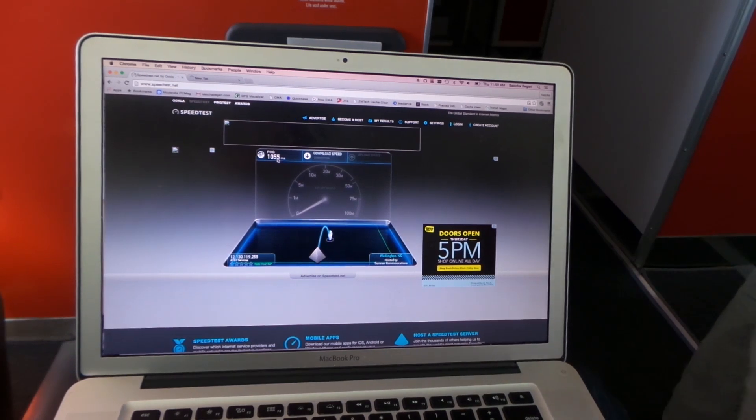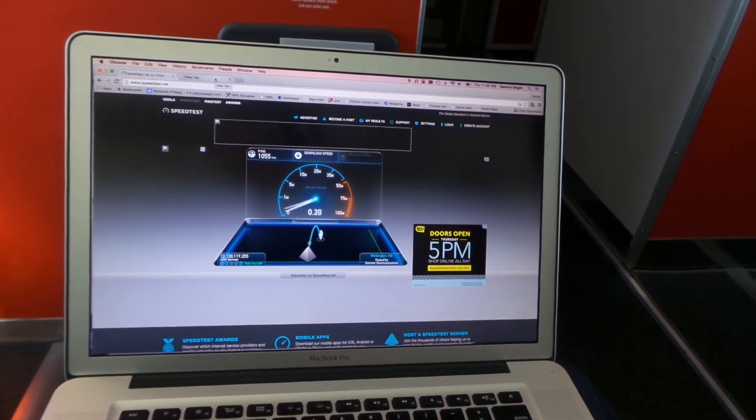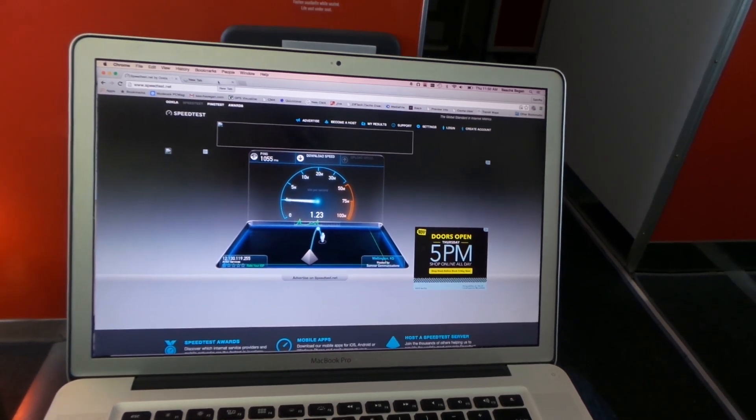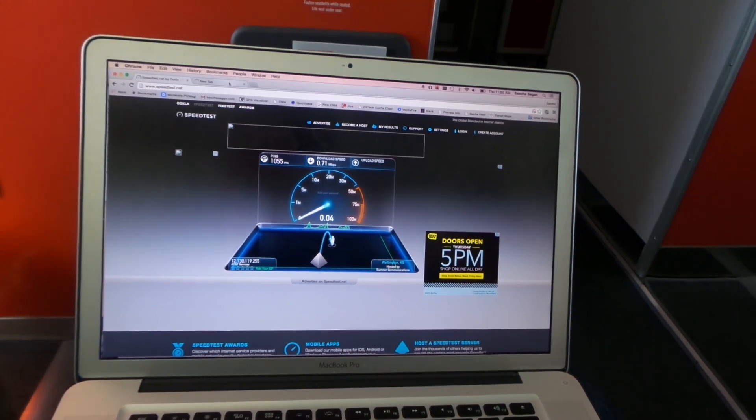It's more than a second of latency. And the download speeds... am I down to one megabit a second? This does not necessarily bode very well.